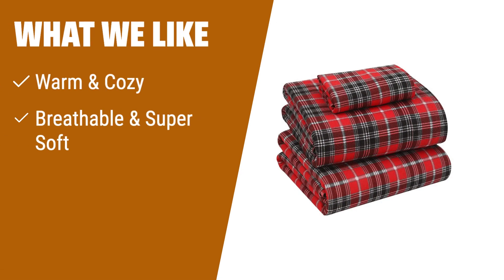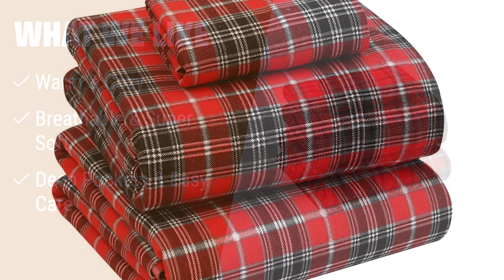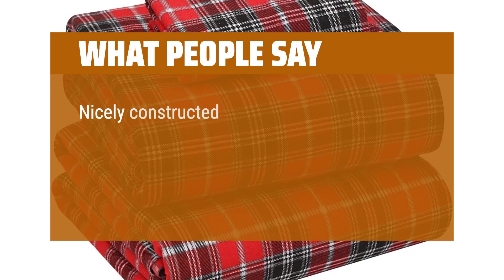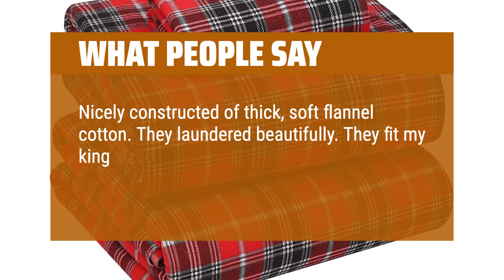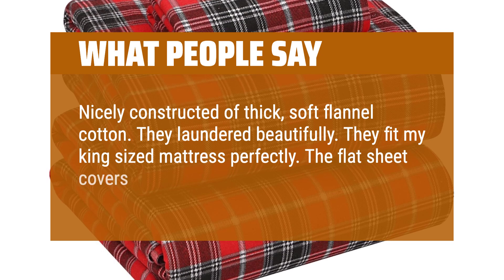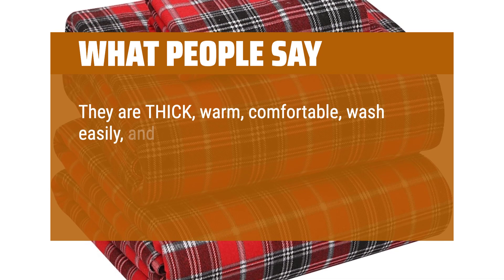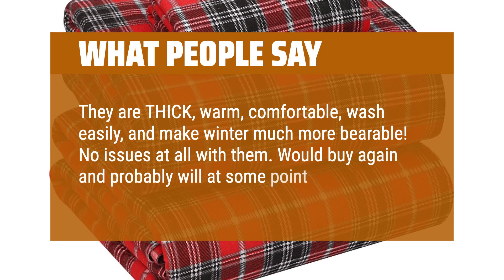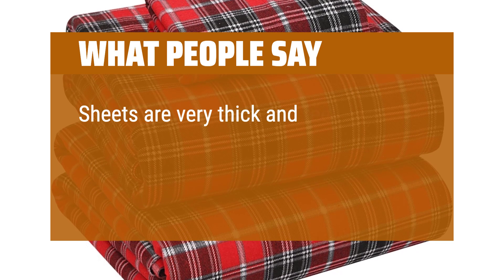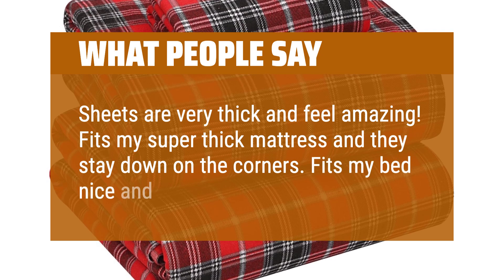What we like: If you want warm and cozy sheets that are breathable and super soft, you should consider this. It has deep pockets and is easy to care for with machine washing and drying. What people say: Nicely constructed of thick, soft flannel cotton — they laundered beautifully. They fit my king-size mattress perfectly and the flat sheet covers all sides of the mattress. They are thick, warm, comfortable, wash easily, and make winter much more bearable. No issues at all. Sheets are very thick and feel amazing, fit my super-thick mattress and they stay down on the corners.